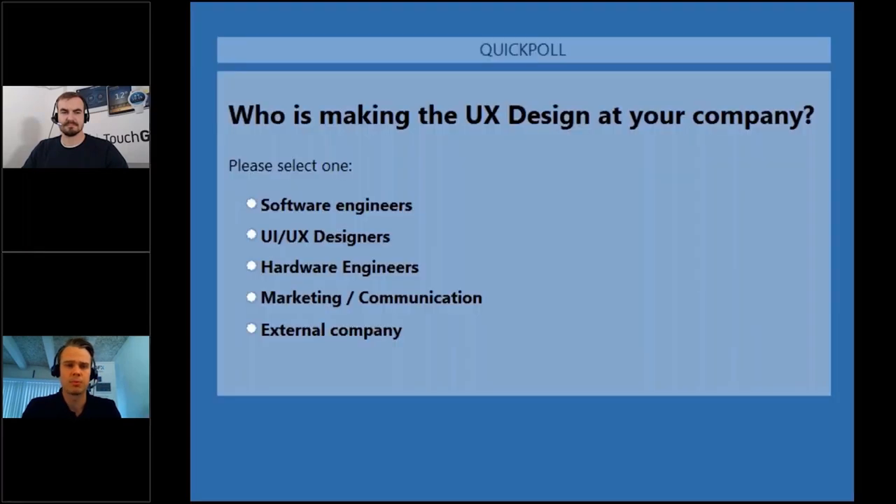I will launch the poll right here, so please put in your vote. Meanwhile, I would like to ask you Henrik — you are often saying something to us about who should be doing the UI design. Maybe you should share this with the audience.